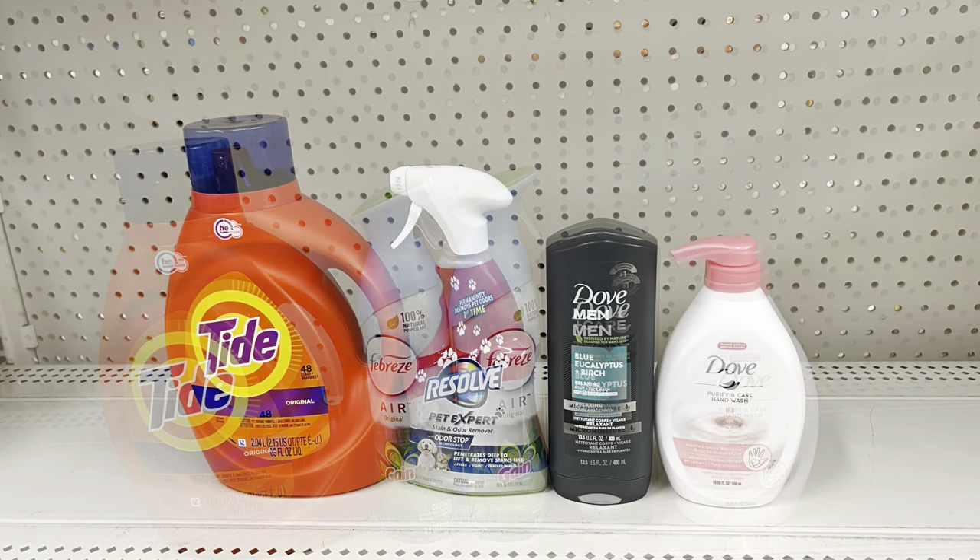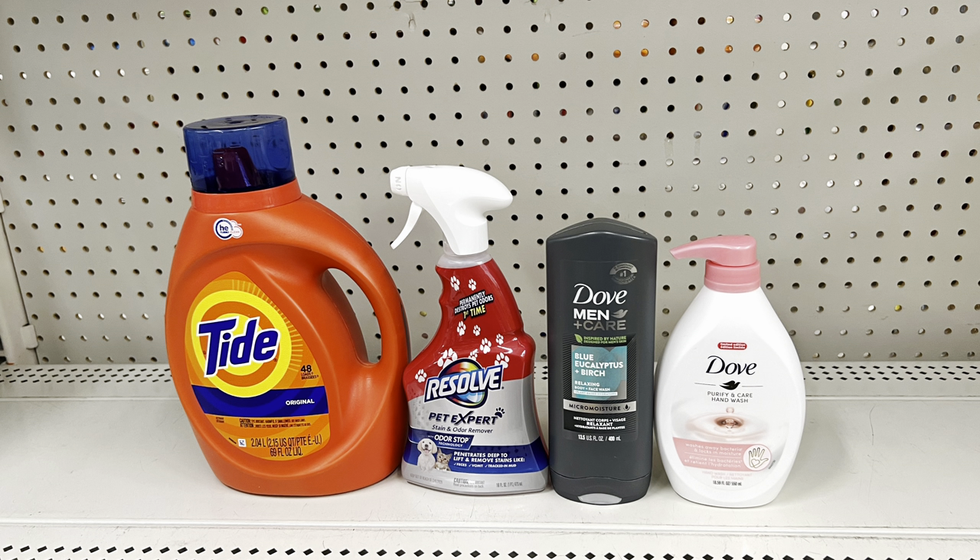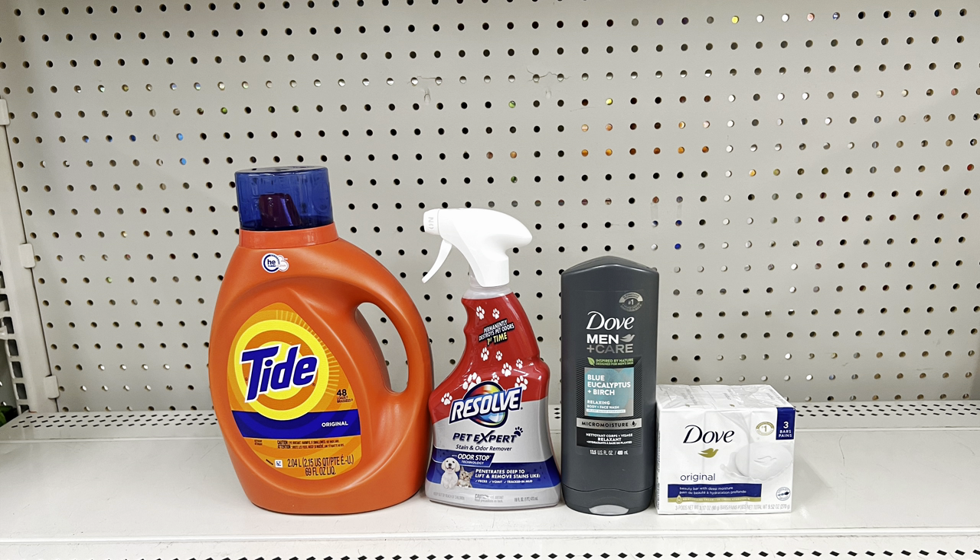Keep Tide Liquid but add Resolve at five dollars with the dollar digital and keep the Dove products — totals twenty-five ninety-five, you pay thirteen ninety-five at the register, then eleven ninety-five after the two-dollar Ibotta cash back for Resolve. Or swap Dove hand soap for the original Dove bar soap at four seventy-five — totals twenty-five seventy, you pay fourteen seventy, then twelve seventy after Ibotta. Remember, all these figures assume the three-dollar Tide digital; with the two-dollar digital your out of pocket is a dollar more.